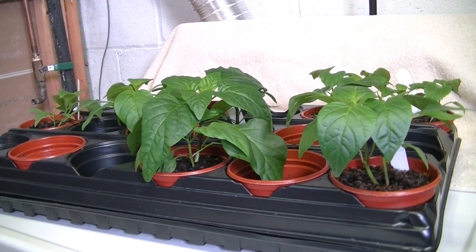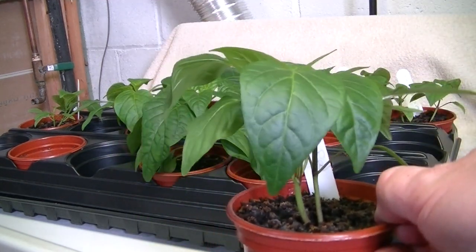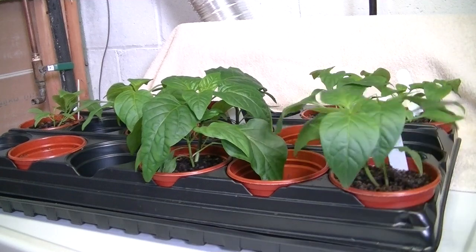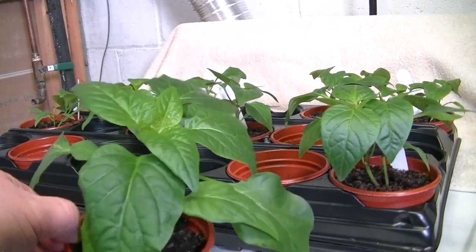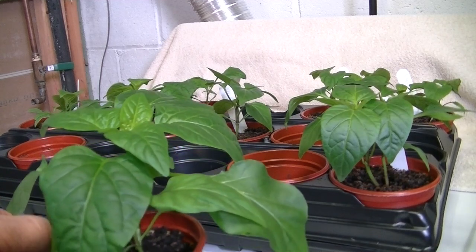Also sown on February 24th were the bell peppers — sweet bell peppers. This one here on the right is a Marconi red, which produces a long, probably six-inch pepper. And then this one here is a cowunder pepper that produces just a standard bell-type green pepper like you see in a grocery store every day.